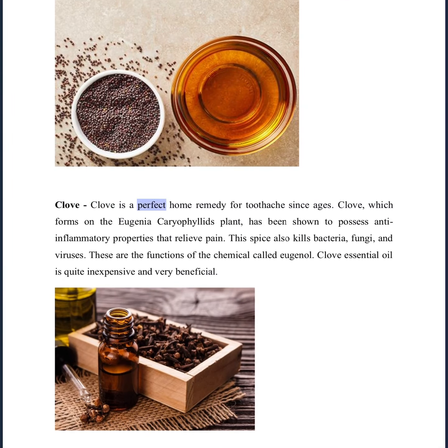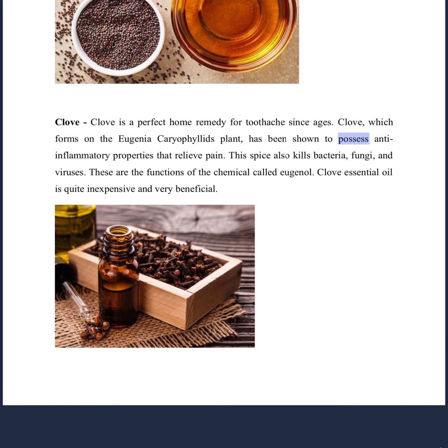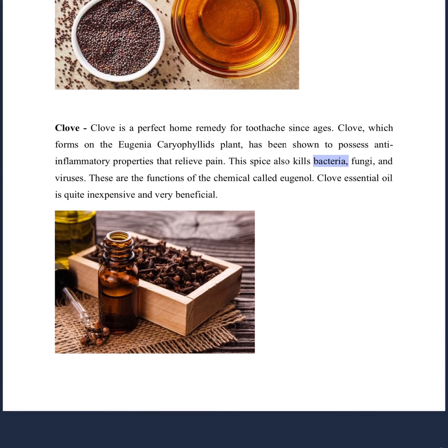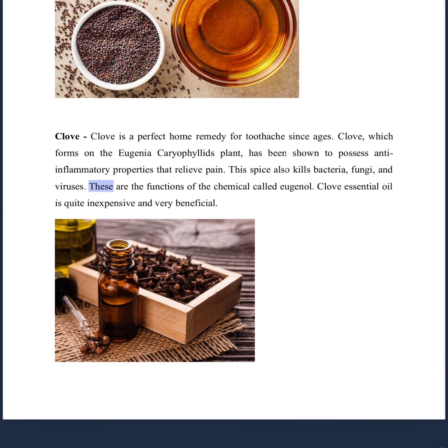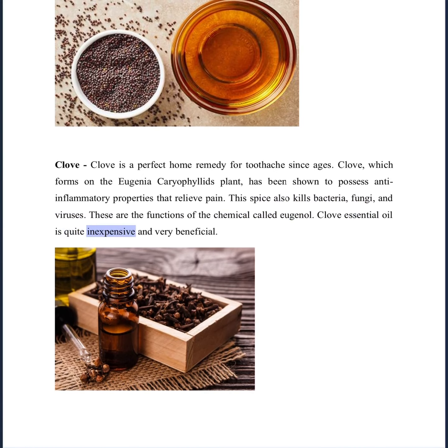Clove is a perfect home remedy for toothache since ages. Clove, which forms on the Eugenia caryophyllus plant, has been shown to possess anti-inflammatory properties that relieve pain. This spice also kills bacteria, fungi, and viruses. These are the functions of the chemical called eugenol. Clove essential oil is quite inexpensive and very beneficial.